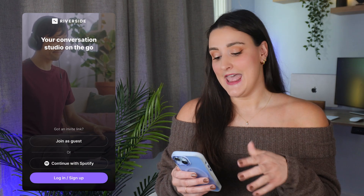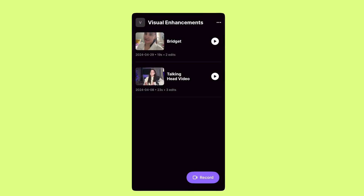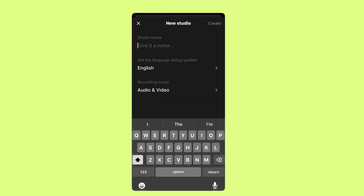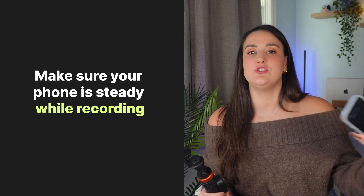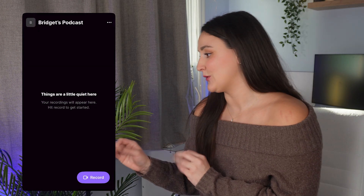I will link the app in the description. Create an account or just sign in if you already have one. Once you're logged in, you're going to swipe and you'll see the option to create a new studio. Then you're going to give your studio a name — I would name it after your podcast — and then select Create. Now it's time to optimize your setup. You will want something like a tripod to keep your video steady throughout the recording, or you can just rest it on something. You just don't want to be holding your camera throughout recording. Once your camera is set up on the tripod, press record.